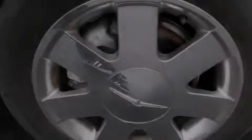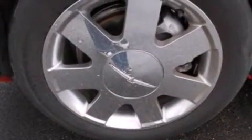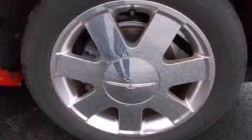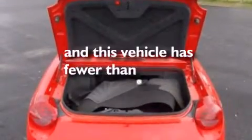Dual power seats, air conditioning with automatic climate control, cruise control, a CD player, leather seats, 12-volt power outlets, front-side impact airbags, full power accessories, a rear window defroster, and this vehicle has less than 23,000 miles.